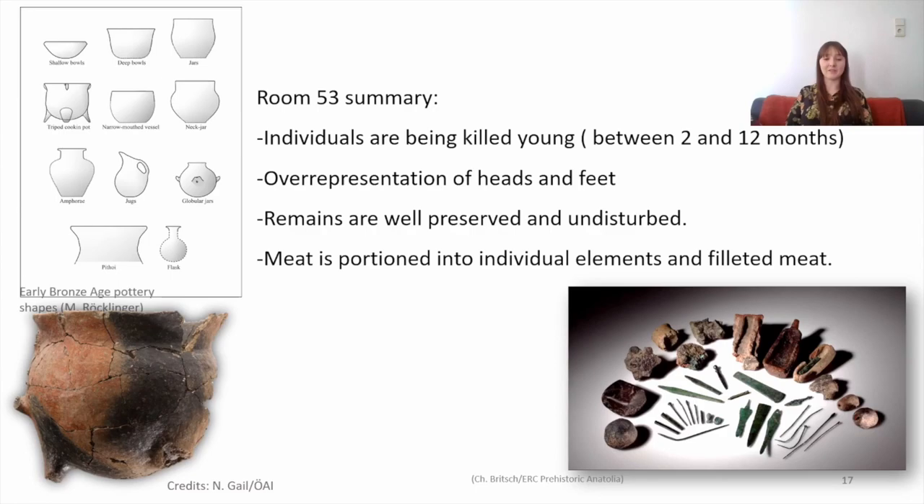We can also see from the butchery evidence that the carcasses were being dismembered and filleted into smaller portions — and these are already quite small young animals. The lack of burning traces on the ends of bones, which might suggest roasting, instead suggests the meat was being filleted and then baked or stewed, perhaps in one of the tripod cooking vessels found commonly across the site. The opening of these small vessels is only about 20 centimetres, so the dismembered limbs of the small sheep and goat could fit quite nicely into them.